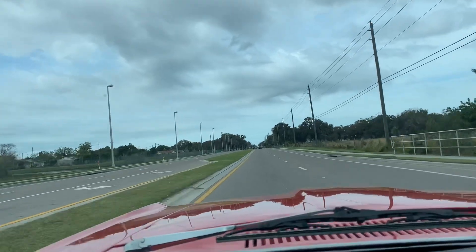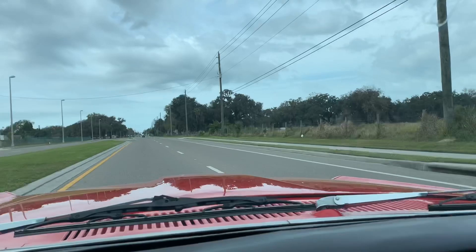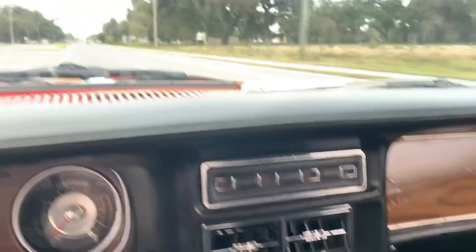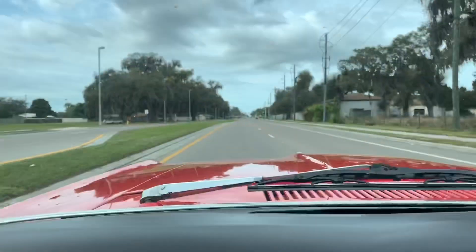Lots of fun to be had in this vehicle. She's cruising nice and strong. I'm gonna go ahead and make a U-turn and we'll get her on the lift and take a peek at the undercarriage. I'll see you guys when she's up in the air.